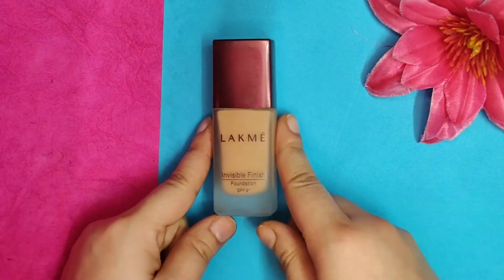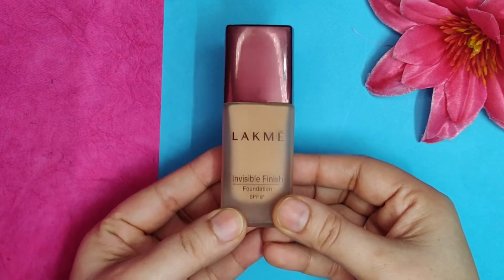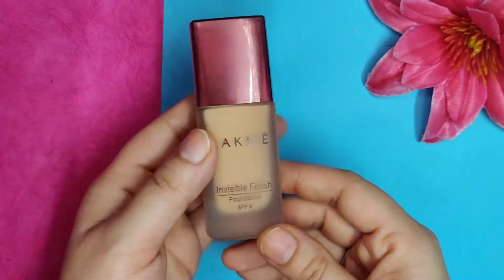Hi guys, welcome back to my channel! Today's video is about this foundation from Lacme — it's a very cute bottle that I'm going to talk about today.